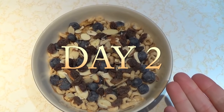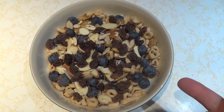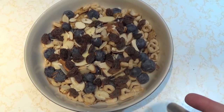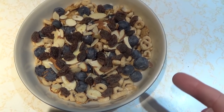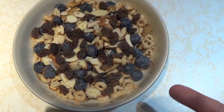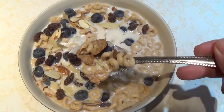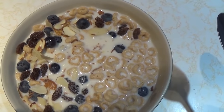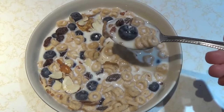Good morning everyone. It is day two and I am having what I call one of my crazy mish-mash breakfast cereals: three-quarters of a cup of bran flakes, half a cup of Cheerios, a third of a cup of fresh blueberries, two tablespoons of almonds, and two tablespoons of raisins. Do you guys have any combination that you make for breakfast cereal where you just mix a bunch of stuff together?